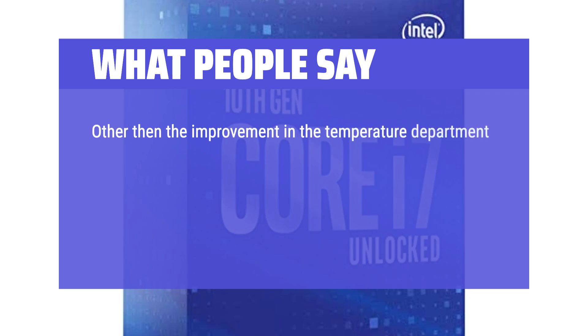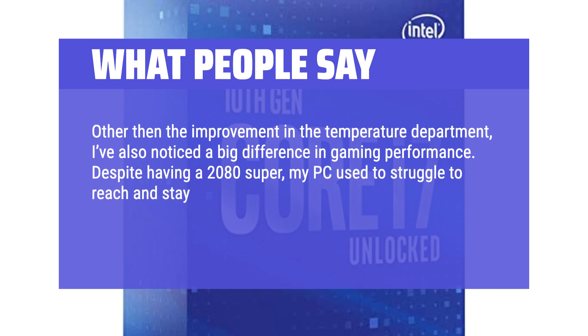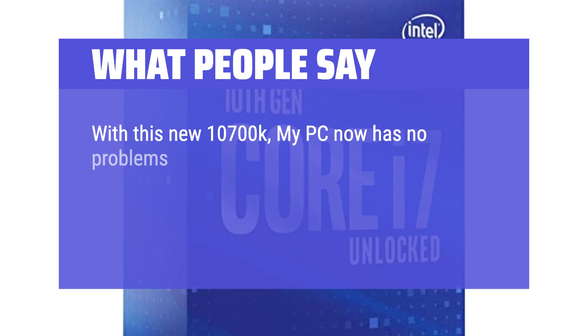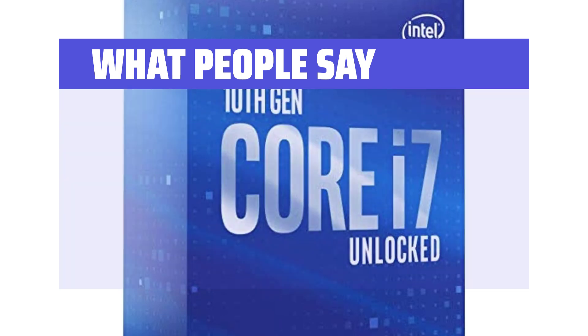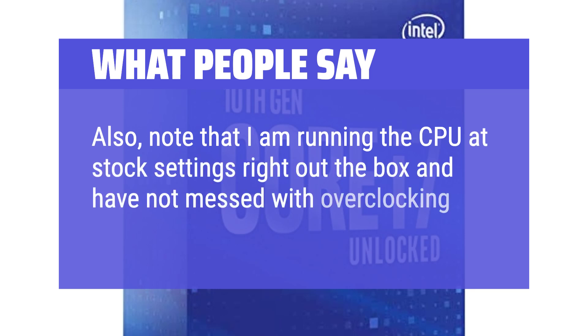Other than the improvement in the temperature department, I've also noticed a big difference in gaming performance. Despite having a 2080 Super, my PC used to struggle to reach and stay at a consistent 100-plus FPS at 1080p. CPU-intensive games like AC Odyssey often dropped to like 50 FPS. With this new 10700K, my PC now has no problems reaching and maintaining a consistent 144-plus FPS on light competitive eSport titles and 100-plus FPS on demanding CPU-intensive AAA titles. Note that I am running the CPU at stock settings right out of the box and have not messed with overclocking yet.